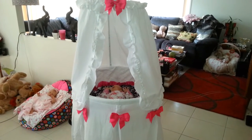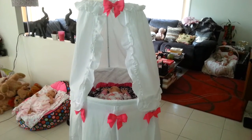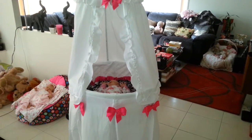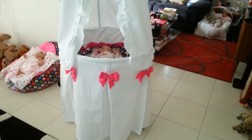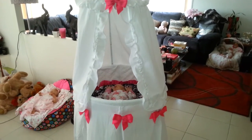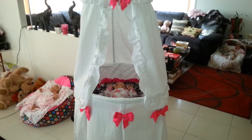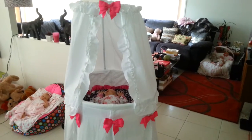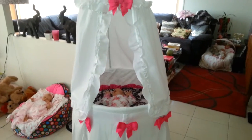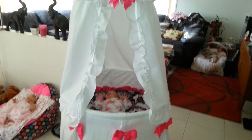Hello everyone, welcome to my YouTube channel. Today I want to show you something really gorgeous that arrived in the mail. It is a round bassinet - a Badger Basket - that I received from eBay. It's a USA seller and they shipped it all the way over to me in Australia. The first time it arrived, a birdcage arrived by mistake, but the second time it was luckily the bassinet.